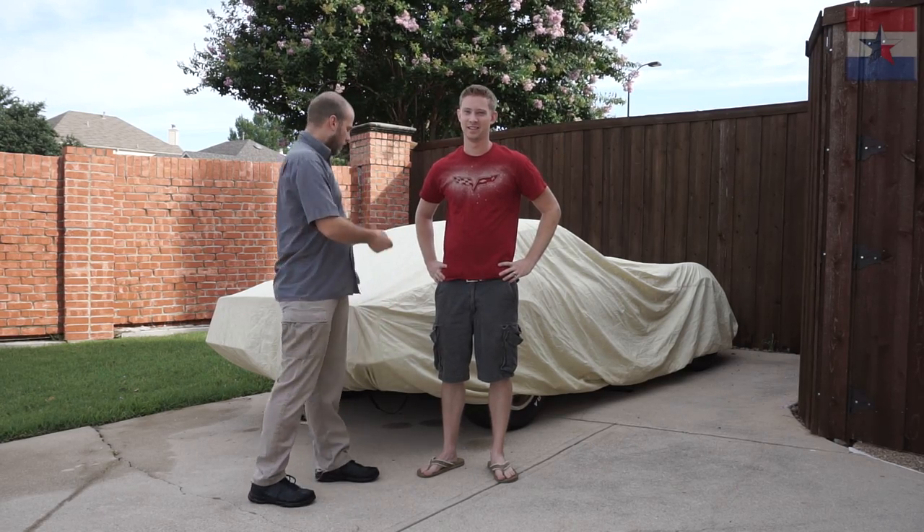Hey guys, Dutch Texan here. This is the Corvette Ben, and today we're going to review this car.